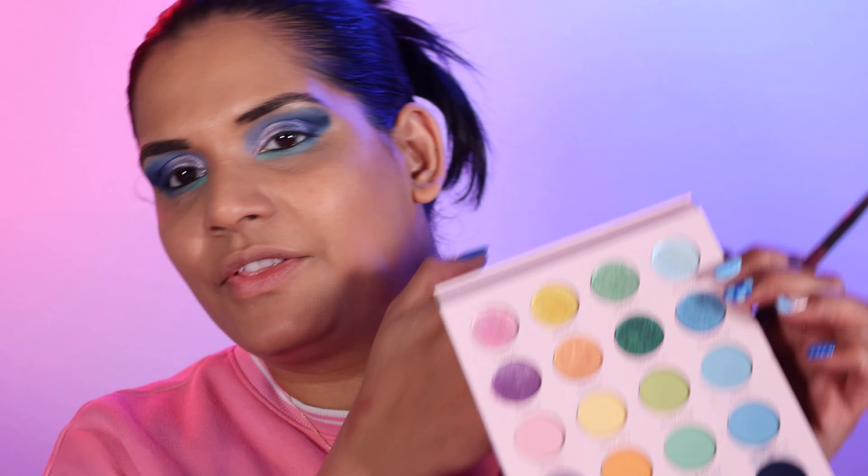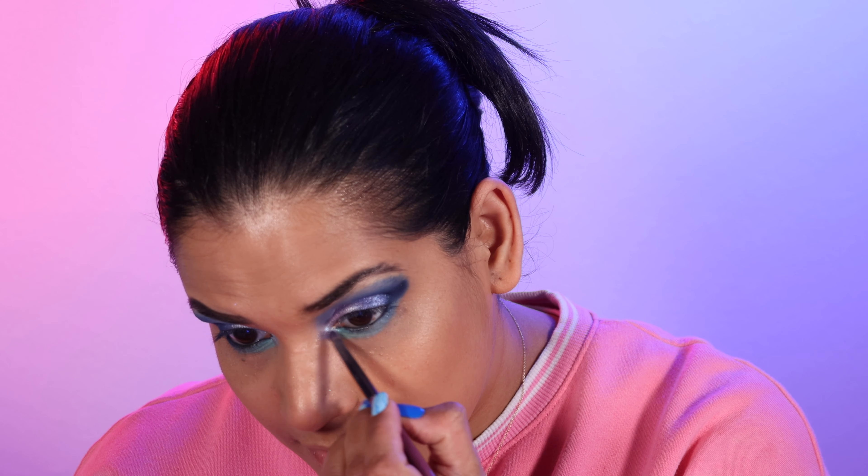I feel like I managed to salvage it just a little bit, but I definitely had a different picture of a look in my mind. I'm also gonna take a little bit of the shade called Ethereal and put that on the inner corners. That is a pretty shadow — it's an iridescent blue on the inner corner, that's super cute.